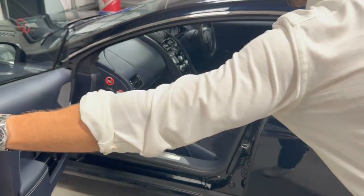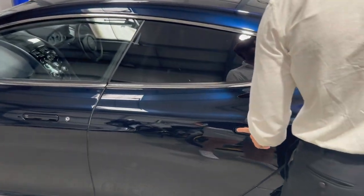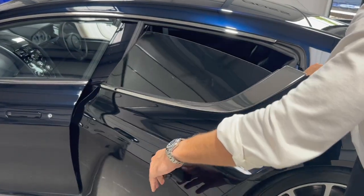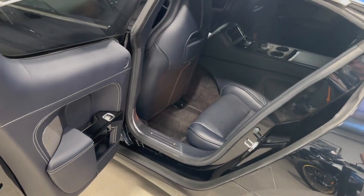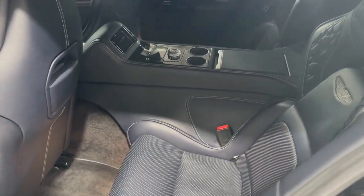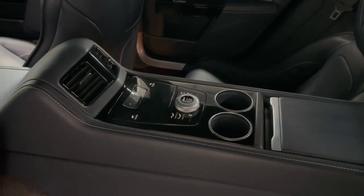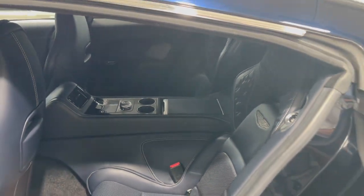Shutting the front door, there's privacy glass to the rear three-quarters — the rear doors and the rear glass at the back. A surprising part of this car is how practical it is and how much space those rear seats get. Amazing interiors, loads of controls, and you've got heated and ventilated rear seats.